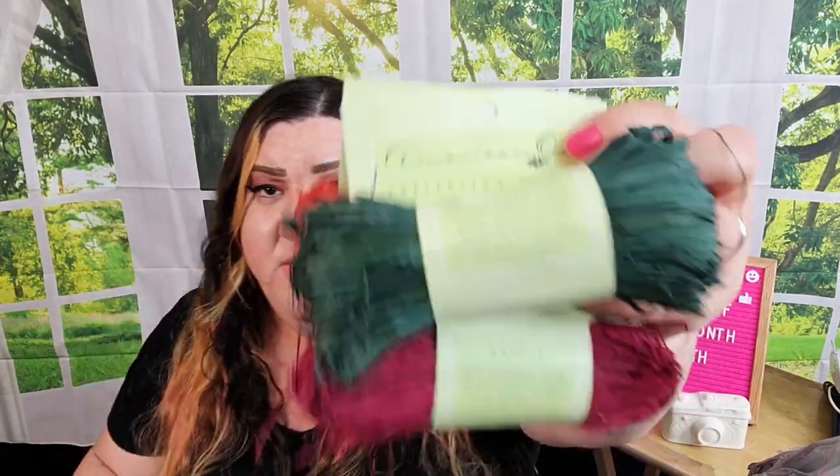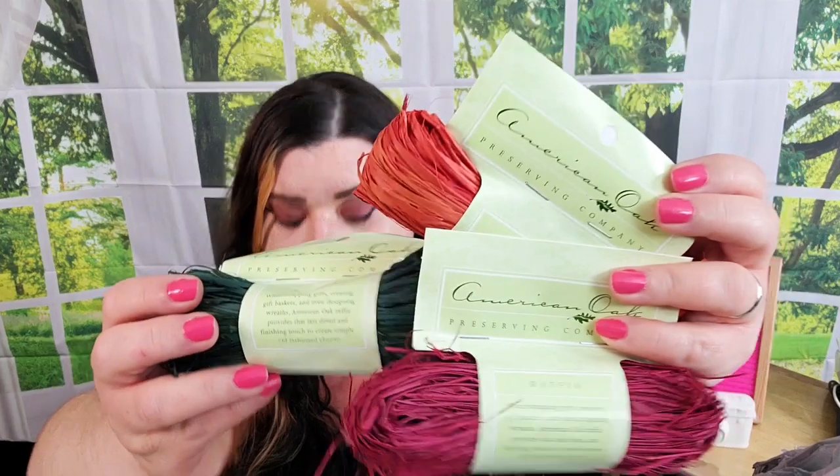They had some raffia by American Oak and I grabbed three colors. There's one ounce of this stuff in each and it kind of smells like cinnamon. You can use raffia to wrap gifts — it makes really pretty rustic-looking ribbon — and you can also use it on wreaths, decor pieces, and DIY projects. That's really why I got it.